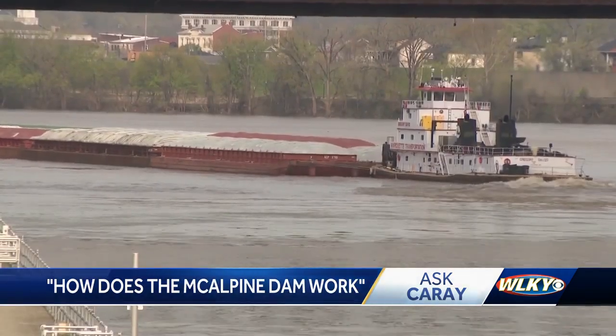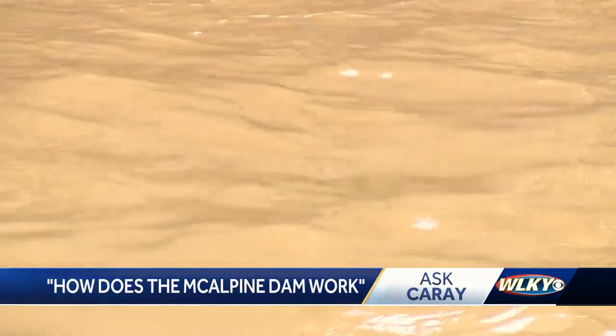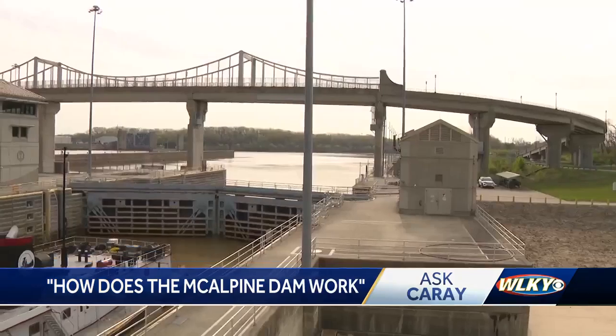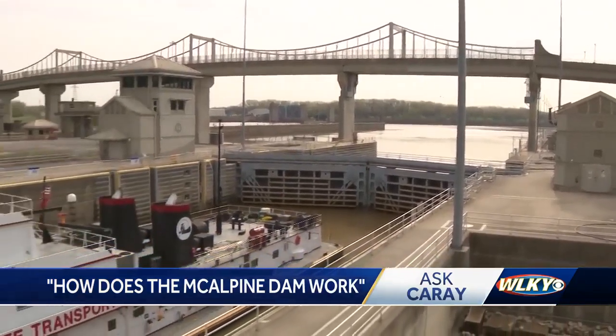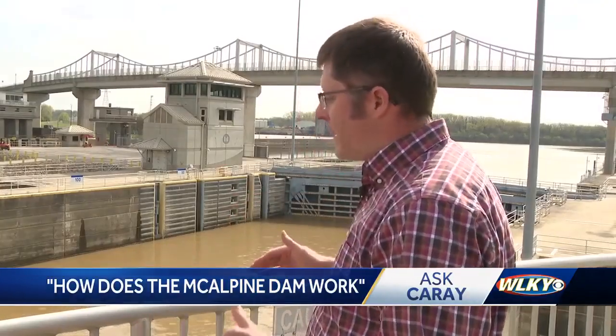The Ohio River runs from Pittsburgh, Pennsylvania to its mouth on the Mississippi River in Illinois, and along the way, the McAlpin Locks are a critical stop for vessels. There are seven locks and dams in our area on the Ohio River. Some of them have a dam portion that goes across the river, and if it gets too high, the barge can't actually go over that.